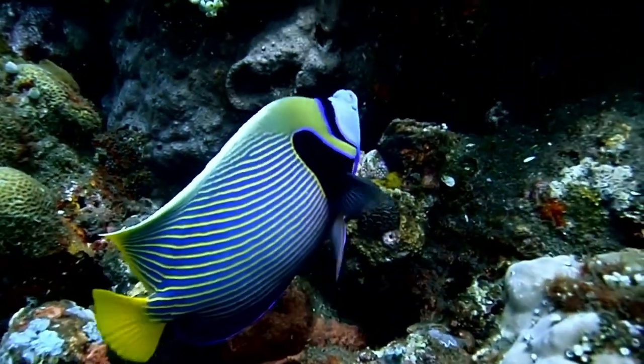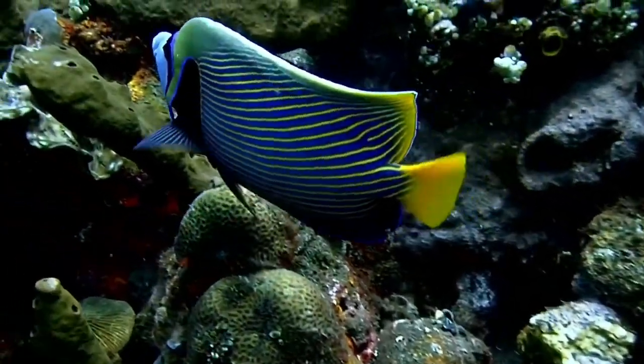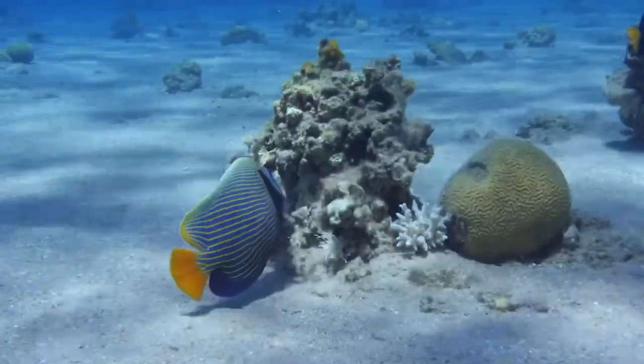Hello everyone, friends. Welcome to Adventure Underwater Channel. I am editing fish-related videos for you on this channel. I hope you like the videos I have edited. This video is about the Emperor Angelfish.